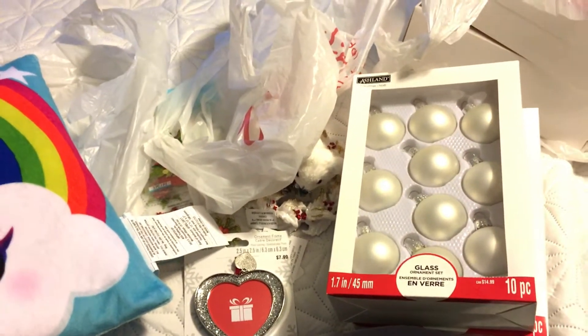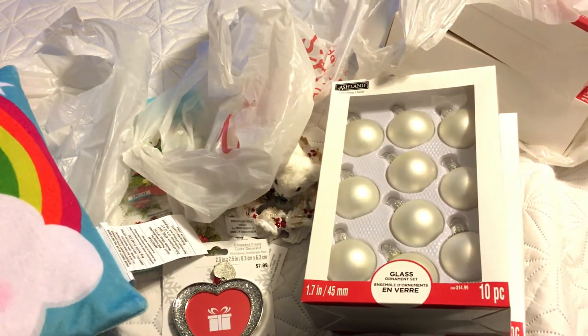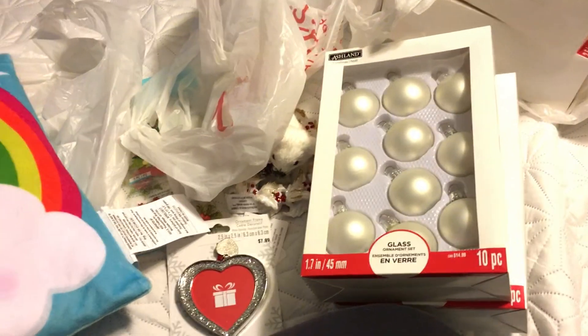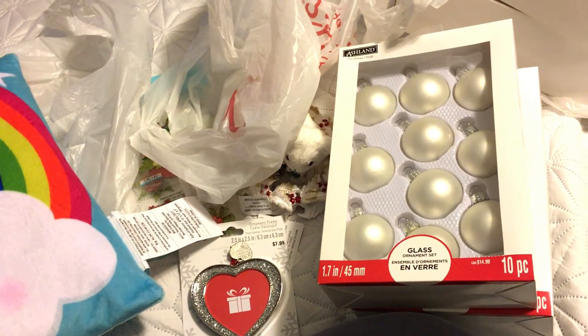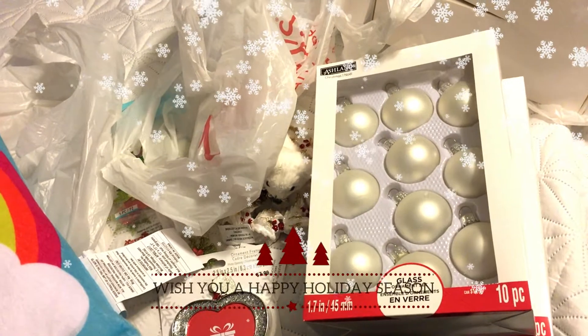Really, that is it guys — that is my haul! Thanks so much for watching. If you're new to my channel, I hope you decide to subscribe and become part of the birdie crew. I post lots of haul videos, plan-with-me series, and DIYs. And if you're an existing subscriber, thanks again for supporting me. I hope you guys have a lovely December holiday — love and peace to you all, bye!